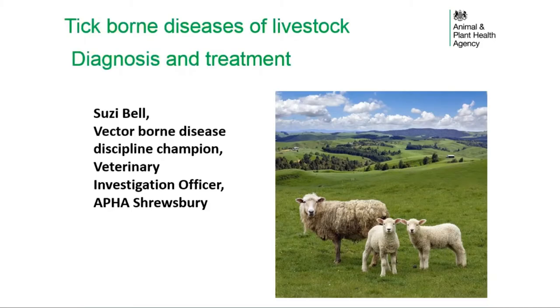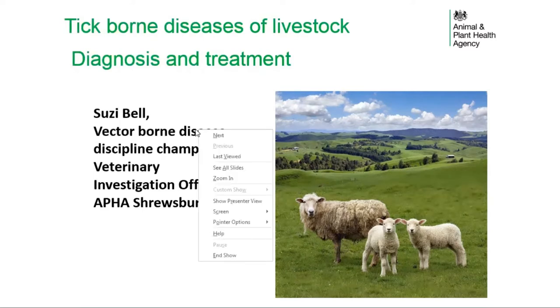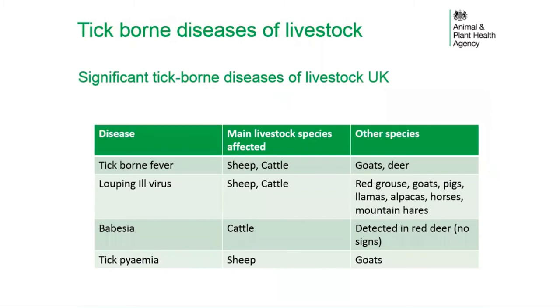This presentation covers the diagnosis and treatment of tick-borne diseases of livestock. The table outlines the four most significant tick-borne diseases of livestock in the UK. The main livestock species affected are cattle and sheep, although other species can be affected, with case numbers usually relatively low or signs minimal or absent.